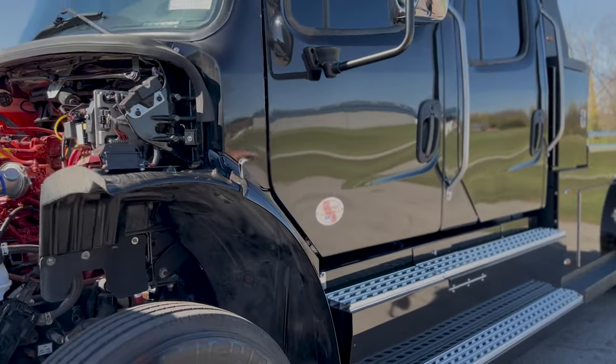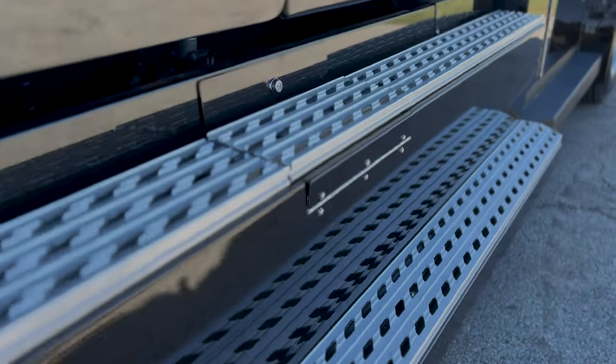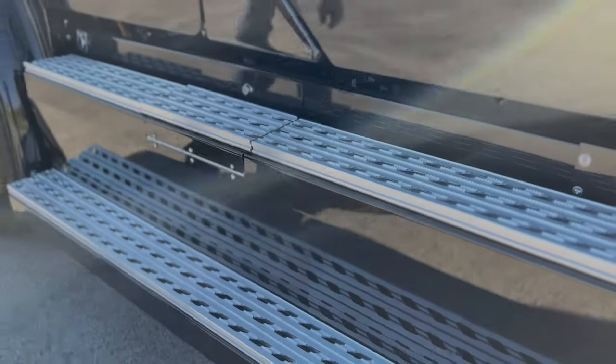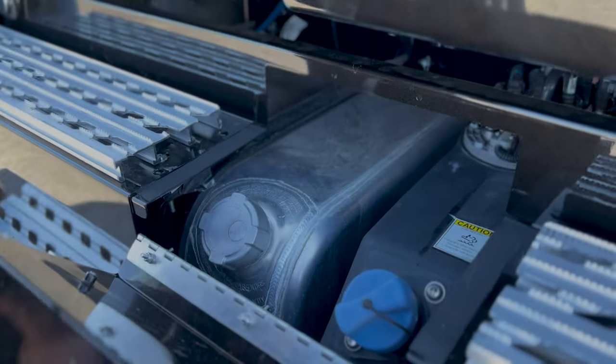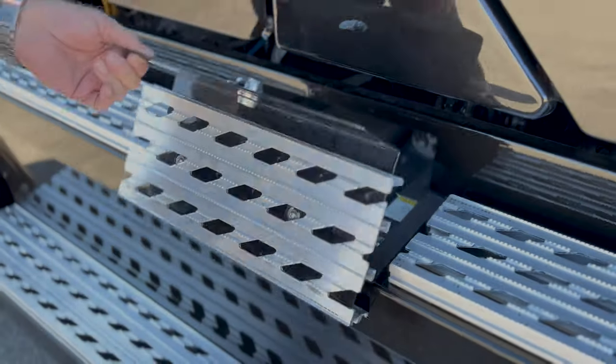The truck has got running boards on both the driver and passenger sides, front and rear. It's a nice skid-proof plating we put on there. The fuel tanks are mounted on both sides — this is your DEF tank and that's your fuel tank. You've got 50 gallons of fuel on each side, so 100 gallons total.